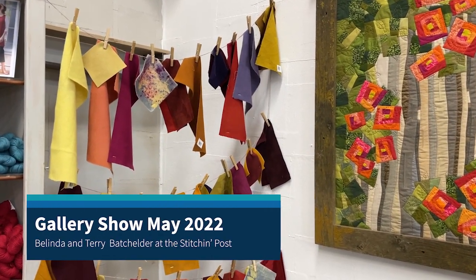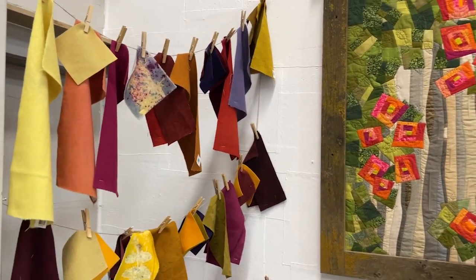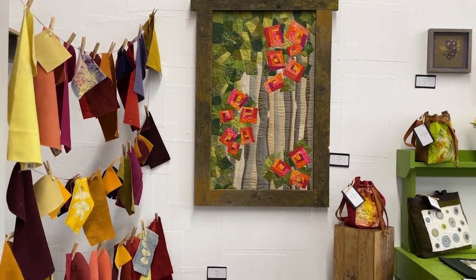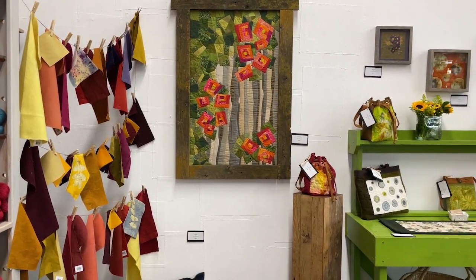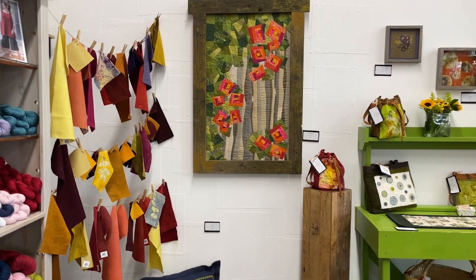Hello everyone, it's Val from The Stitch and Post and I'm coming to you today to share our newest gallery showing going on here at The Stitch and Post for this next month. It's a very special show because it has two people, husband and wife, Terry and Belinda Batchholder.